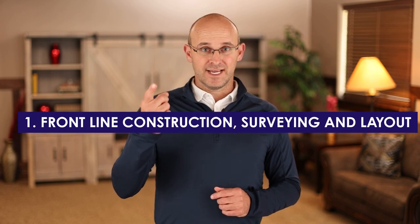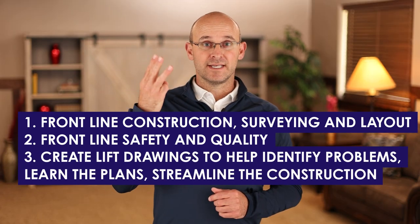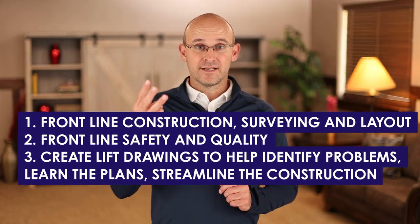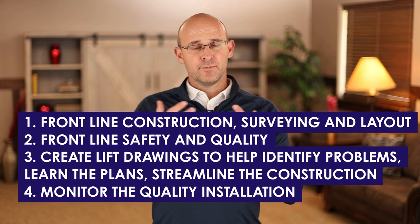I know there are lots of massive companies that have that role, and I don't think I'm just biased and brainwashed because I grew up at HP in thinking that field engineers are amazing. A field engineer is an entry-level position where they do frontline construction surveying and layout, frontline safety and quality. They create lift drawings to help identify problems, learn the plans, and really streamline the construction in the field. They monitor the quality installation of components in the field. This is the bridge between what should be done and what gets done with the craft.